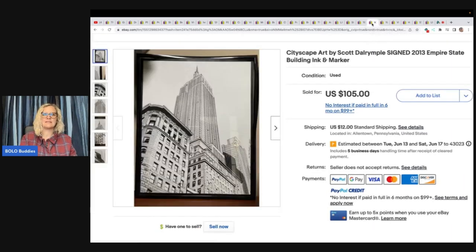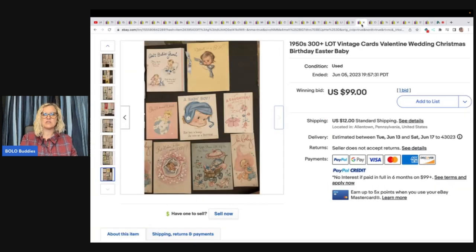She does clothing, you guys — you're not going to get that from me. Cityscape art by Scott Dollar — signed 2013, ink and marker. I don't know how to say his name, I apologize, but it's a really cool piece. She picked this up at the Goodwill for $3.99 and took a best offer of $85 plus shipping.